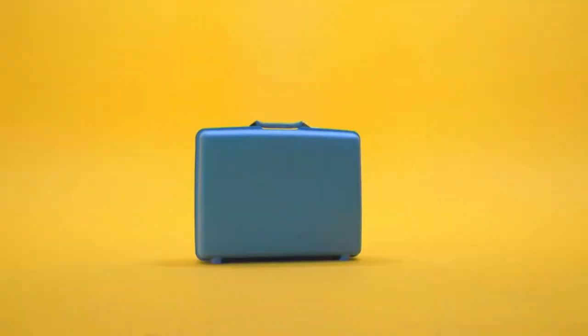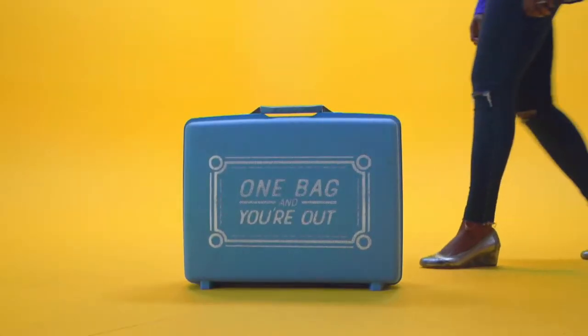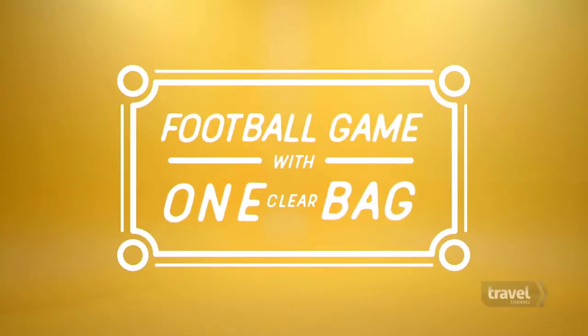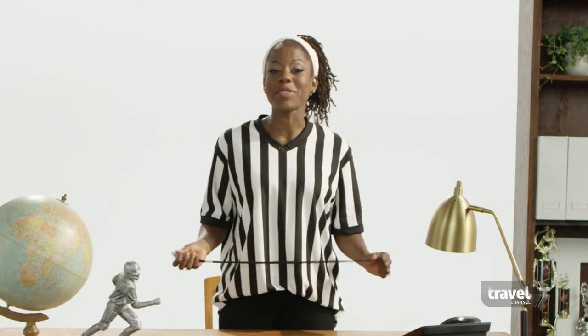Heading to the stadium. Not with that bag. Hold up, hold up. That's a false start. Today, many stadiums are asking fans to bring no more than what fits in a one-gallon zip-top bag.